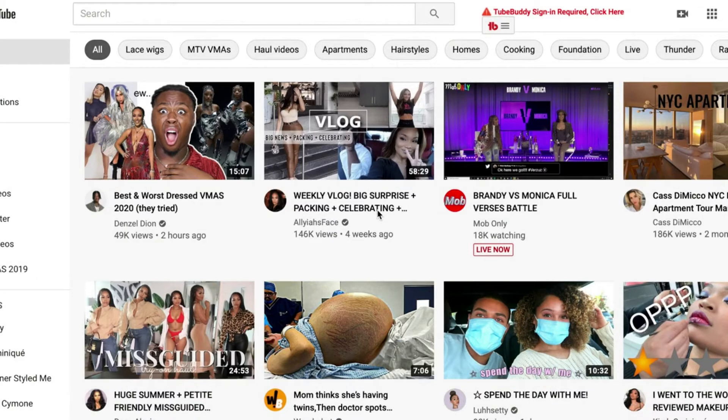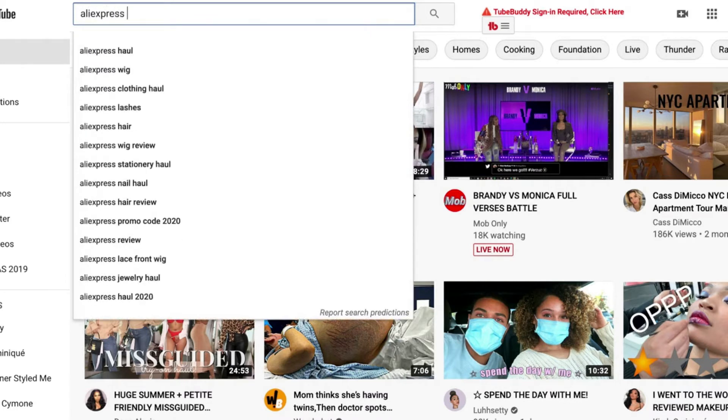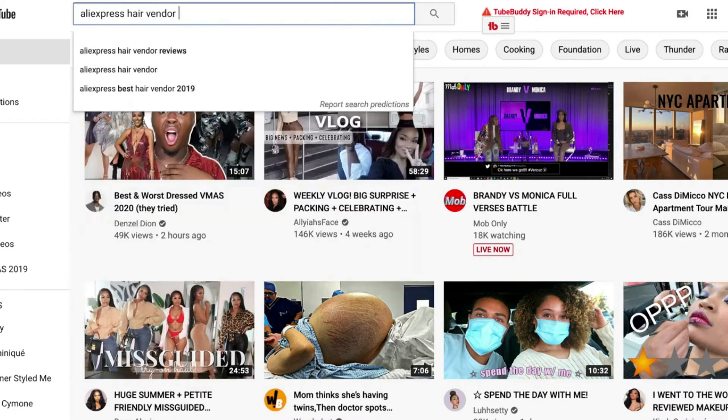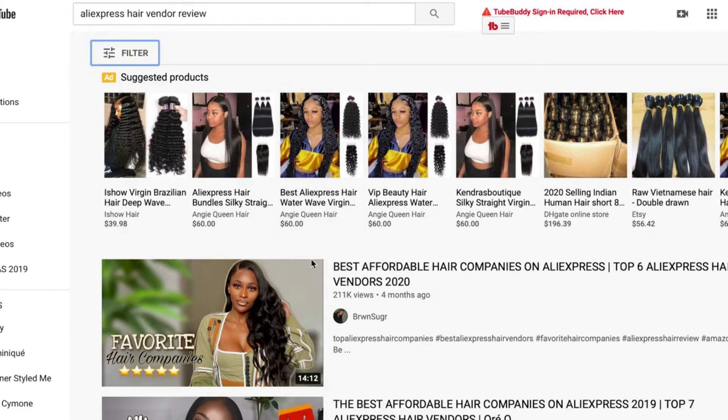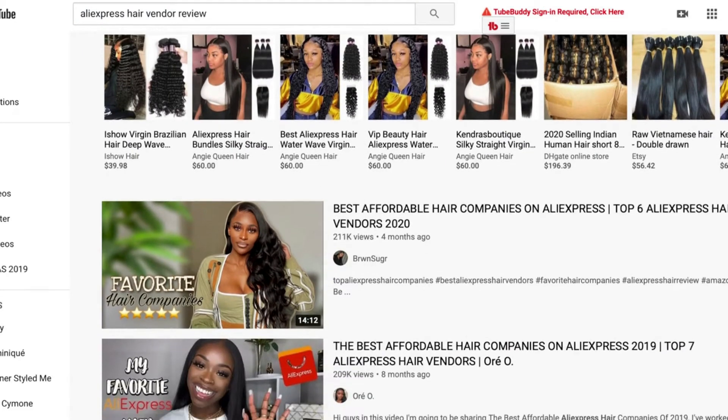The first way I want to show you guys how to find a vendor is on YouTube. It's no secret that lots of people do vendor reviews and all that great stuff, so take advantage of this. Let's say we look up 'AliExpress hair vendor review.' I'm going to show y'all a secret — I talk about this to my mentees in my mentorship program all the time. I talk to them about checking out the comments.